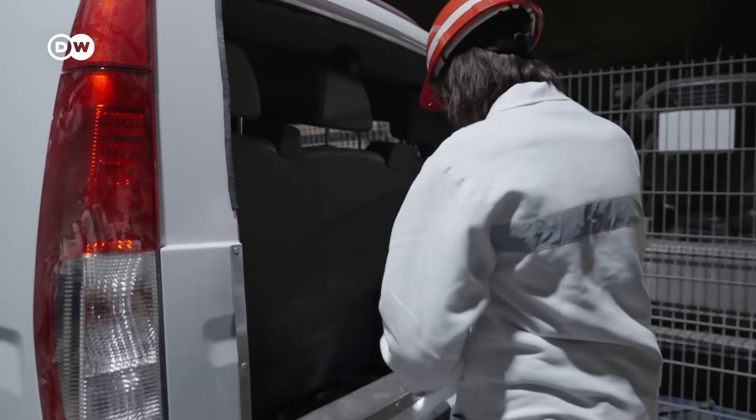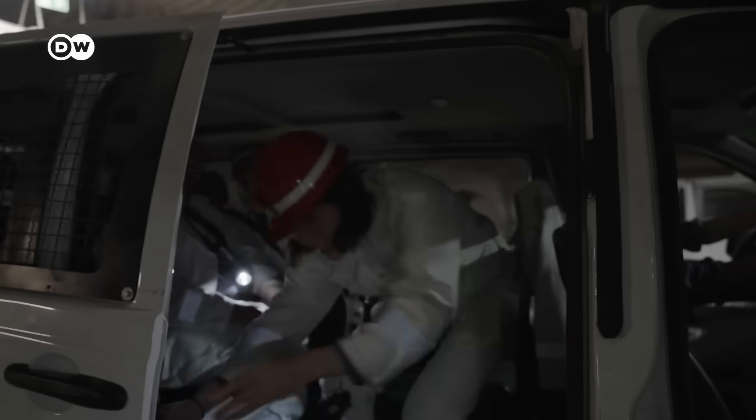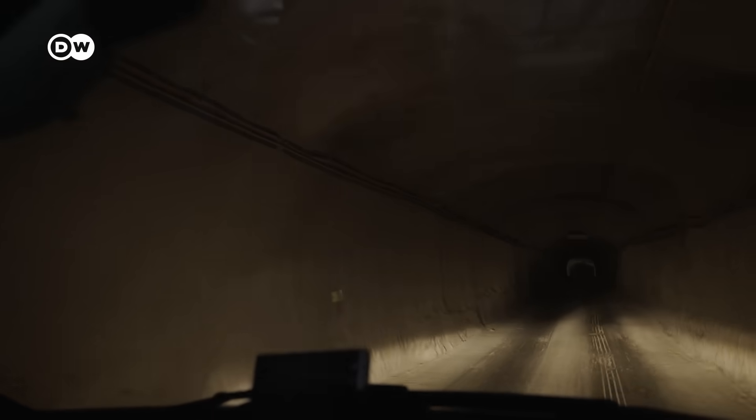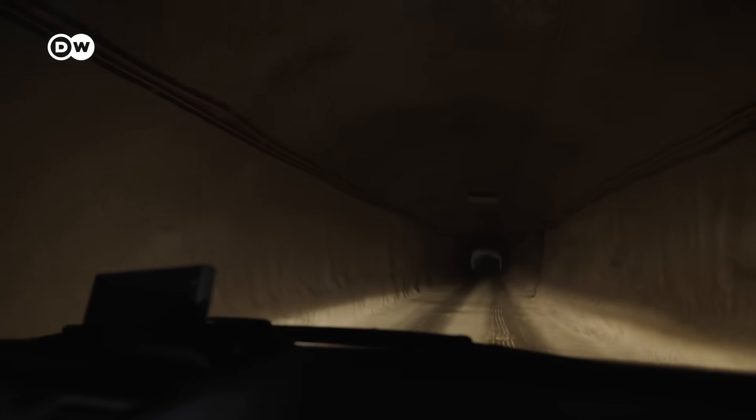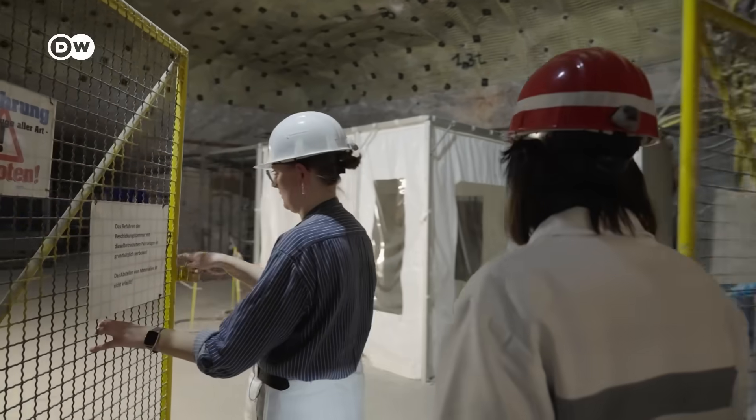For our first stop we're getting as close to the nuclear waste as possible. This is now the storage room.